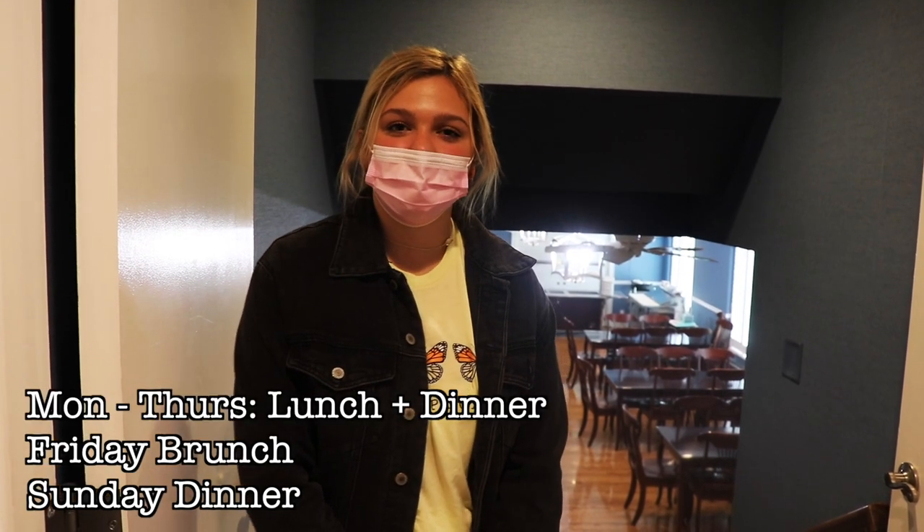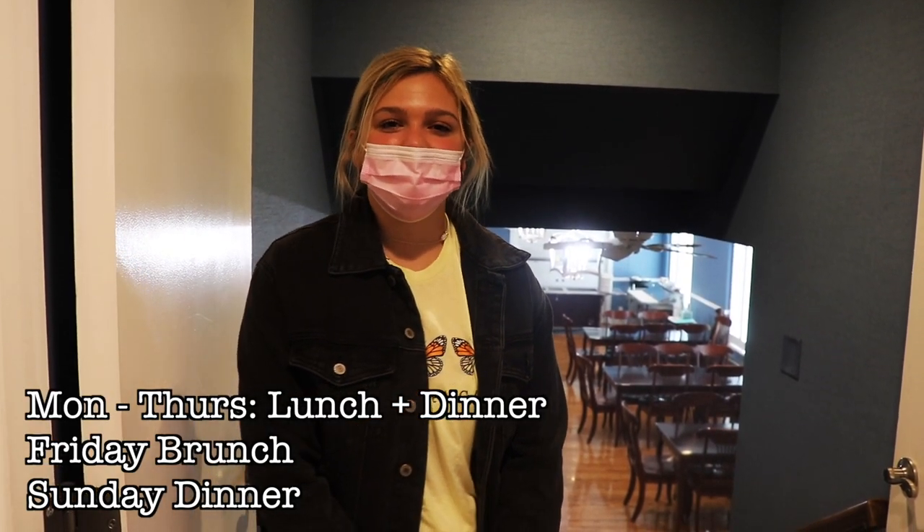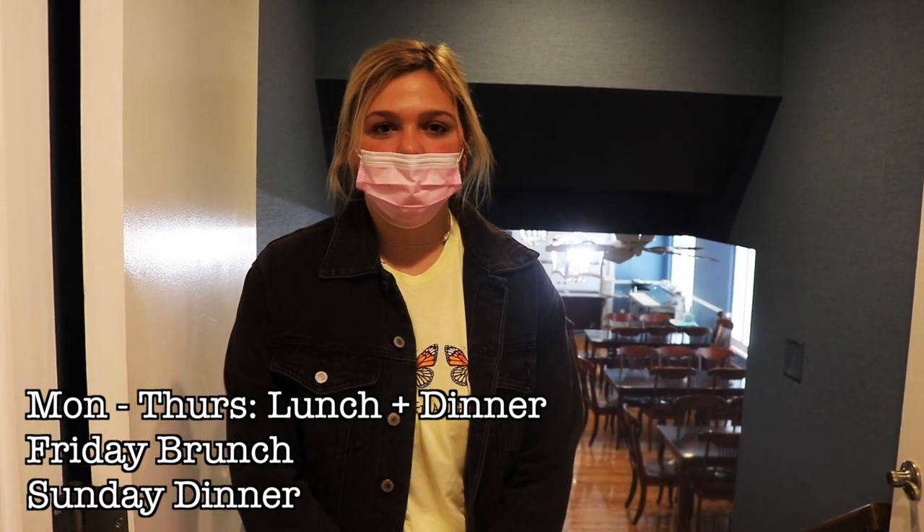Right behind me we have our kitchen. We serve lunch and dinner Monday through Thursday, brunch on Friday, and dinner on Sunday. Saturday is a great time to go and explore Indy with your friends and see what other options are off campus.